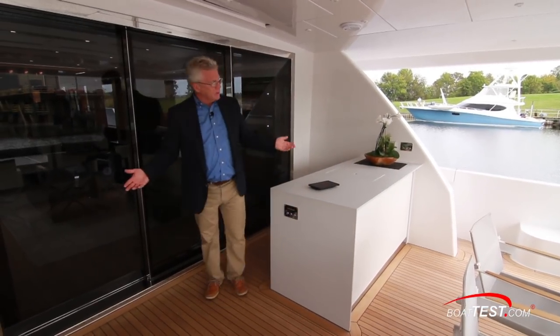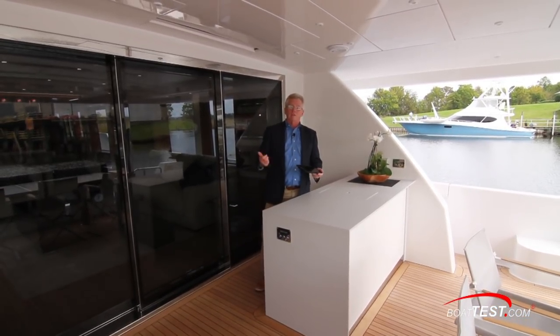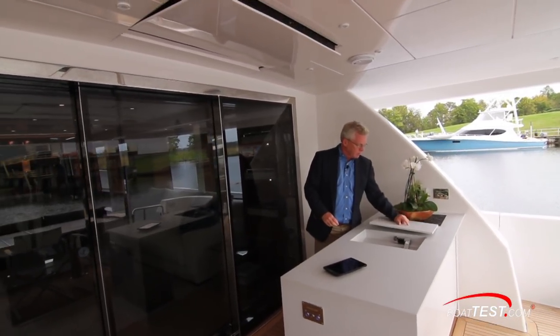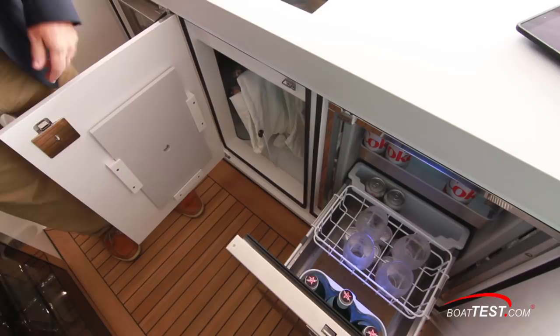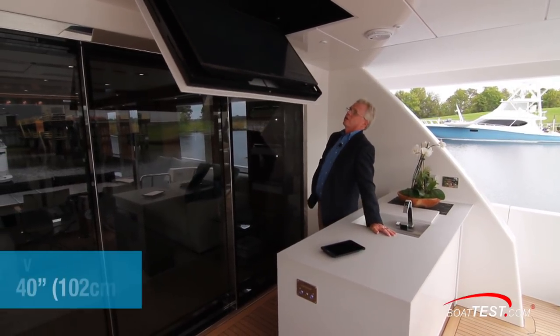Coming around to the side, there's an entertainment center that features stereo connectivity, TV connectivity and lights controllable through the Hatcon system. A sink with a removable cover, stainless steel single basin, and down below a refrigerator, ice maker and storage. And above all of that, we have a drop-down 40-inch flat screen TV.